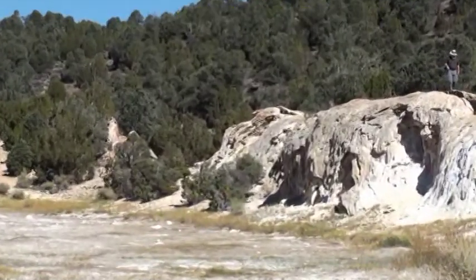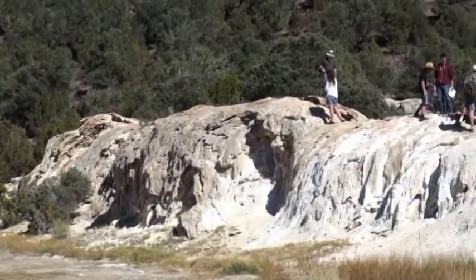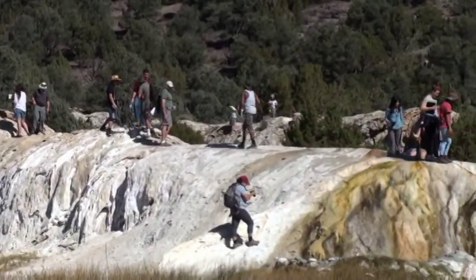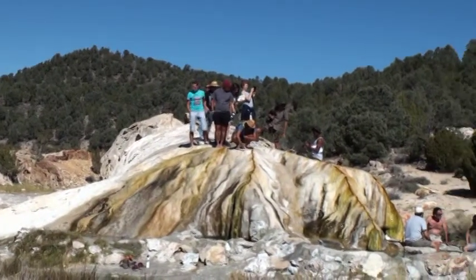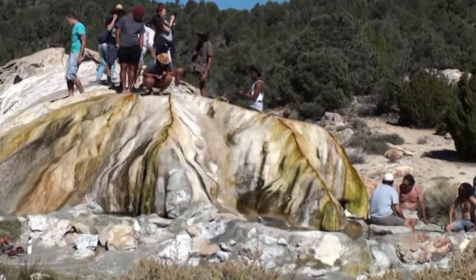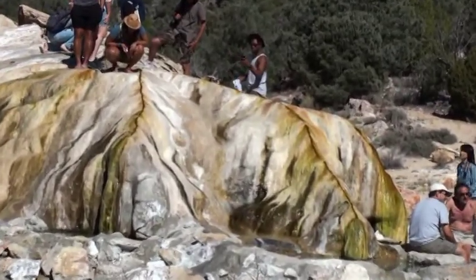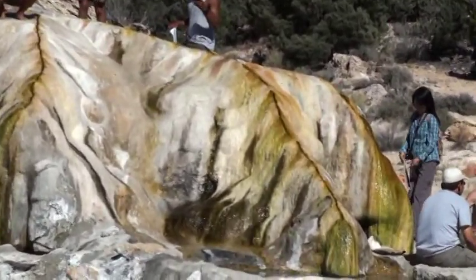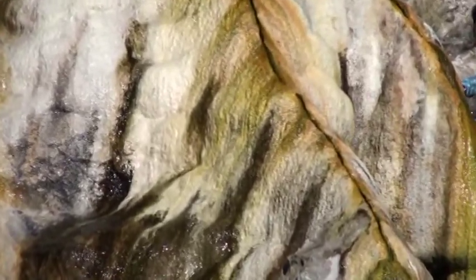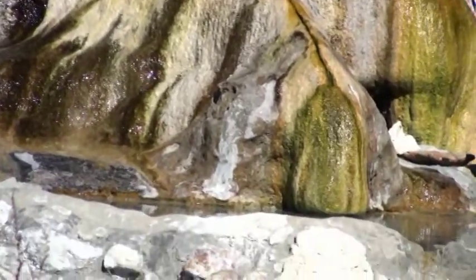This is Bridgeport Hot Springs, near Bodie, and we are here to see a very unique formation. The water comes out of a crack like a fissure and it pours down, creating these colorful ribbons all the way down into the hot spring.